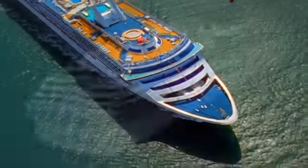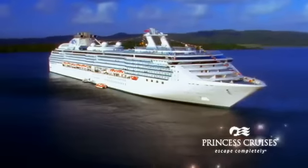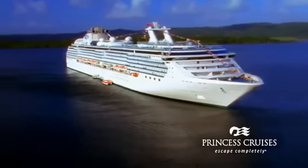Set a course for the spectacular Coral Princess or Island Princess, and you'll discover first-hand what it means to escape completely. For more information, visit www.princess.com.